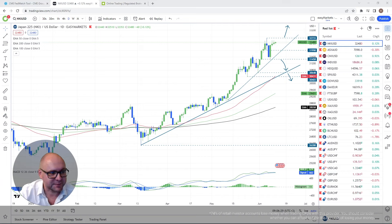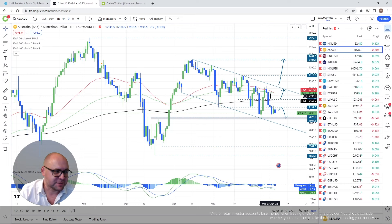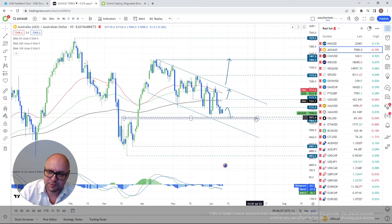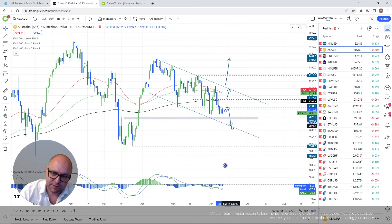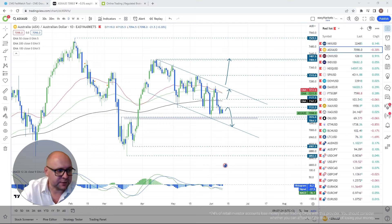ASX 200 — I'm sticking to the same game plan of a possible declining or falling channel. As long as we remain inside that pattern, we could go lower. The 7,131 hurdle is the key level — as long as we stay below it there's a good chance for further slide south. My next target is the area between the 7,064 and 76 levels.